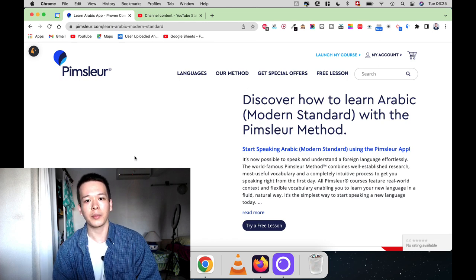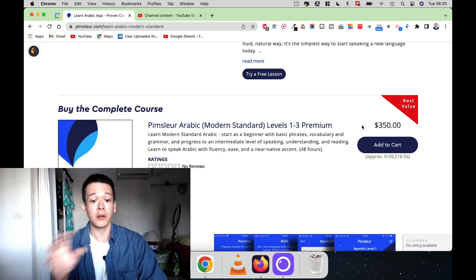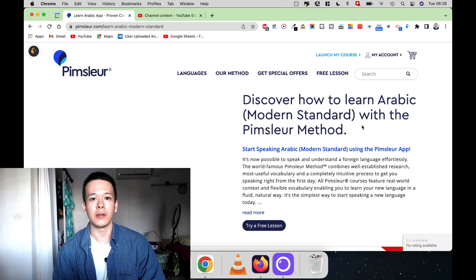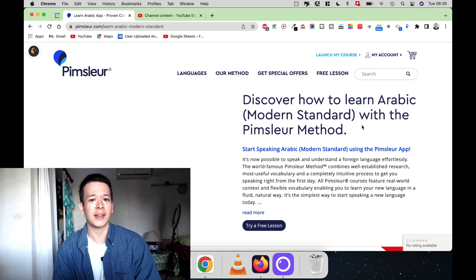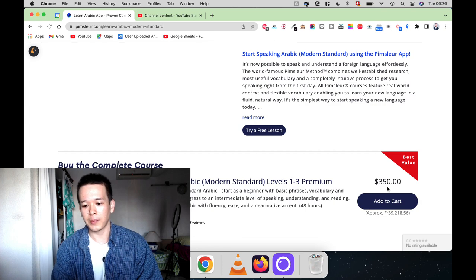I'm also going to show you how you can get Pimsleur Arabic for a lot less, because if you go on the website right now you'll see that it's $350 and there is currently a 30% discount, but it's still pretty expensive. The long story short is I have included a link in the description that will lead you to a page on the Pimsleur website not advertised directly, where you can create a free account and try Pimsleur Arabic, and then benefit from a subscription plan of about $21 to $22 a month, which gets you access to all languages on the platform.